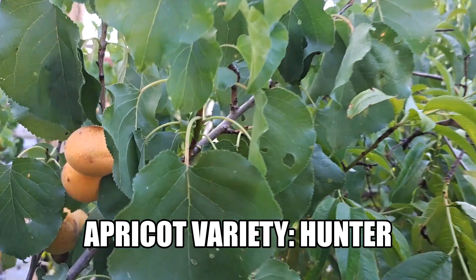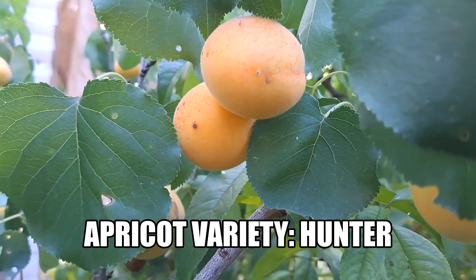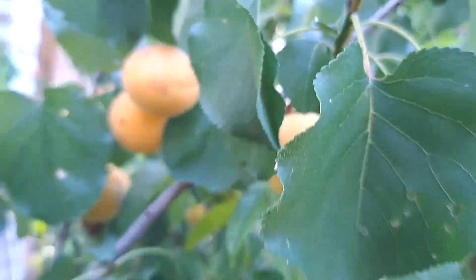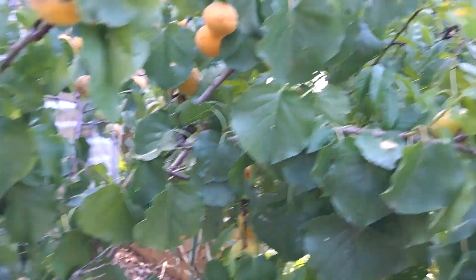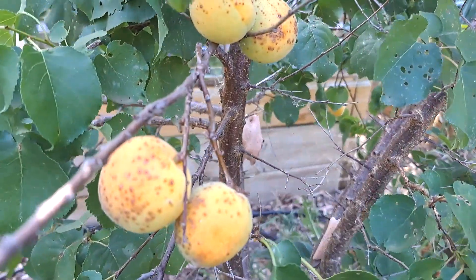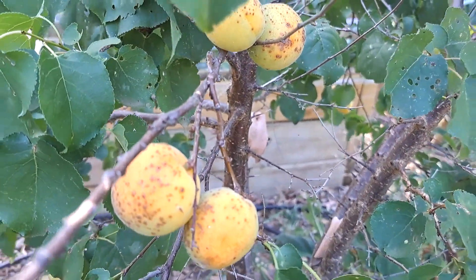The fruit on this hunter apricot is coming in so beautifully at the moment and just ripening up a treat. We've had a lot of fungal infection, unfortunately, in a lot of the fruit. It's still edible though — no problem at all, still tastes great. They're absolutely small, but geez, they're good.